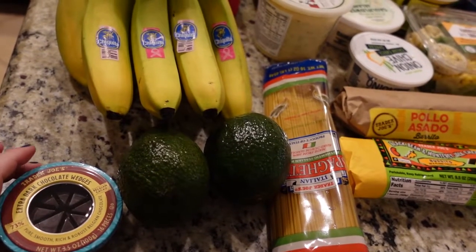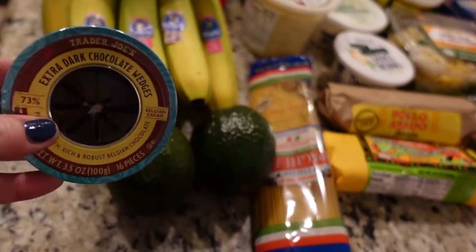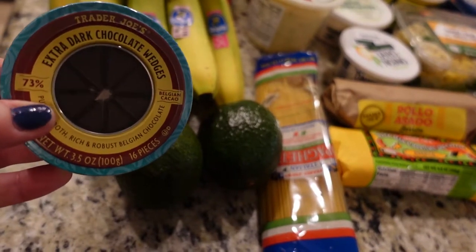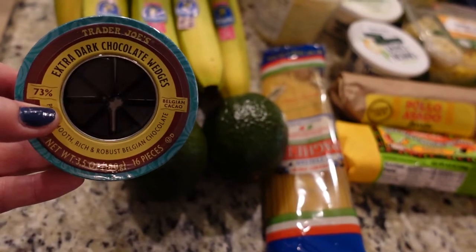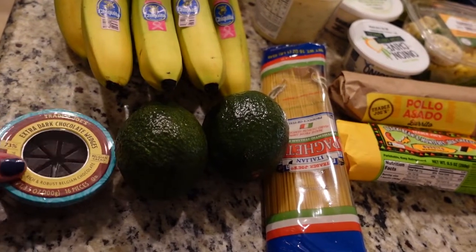So we're starting here on the end. I wanted more of these chocolate wedges — these are so good. You like them too, right? Yeah, especially considering they're 73% chocolate cocoa. That makes them actually really good for your nervous system.